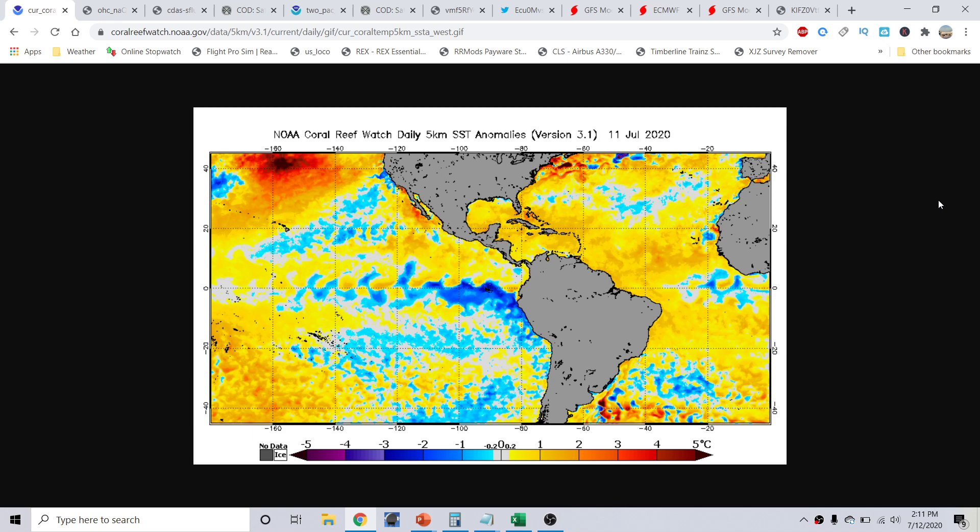Well, good afternoon, everyone. This is Micromile here at the Hurricane Outlook discussion for July 12th, 2020, recorded at 2:11 p.m. Eastern Time.